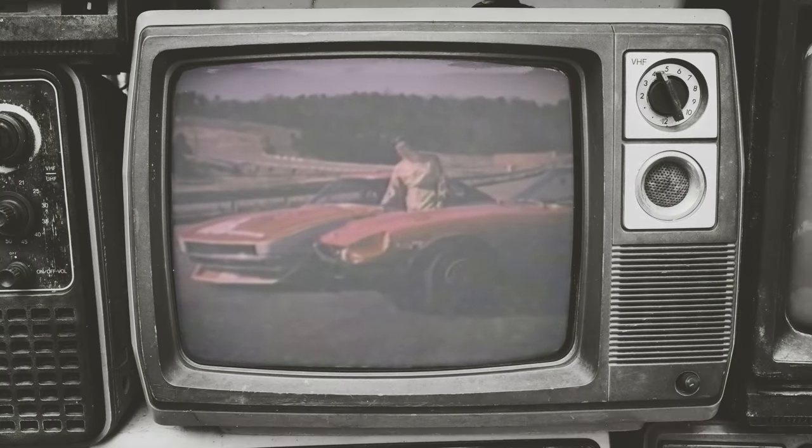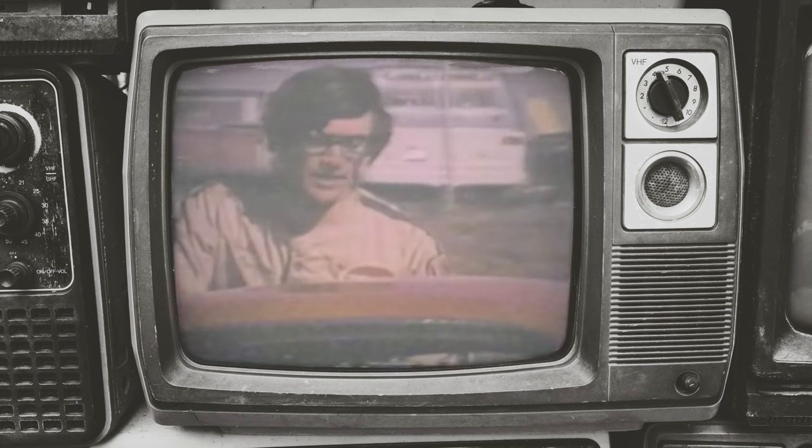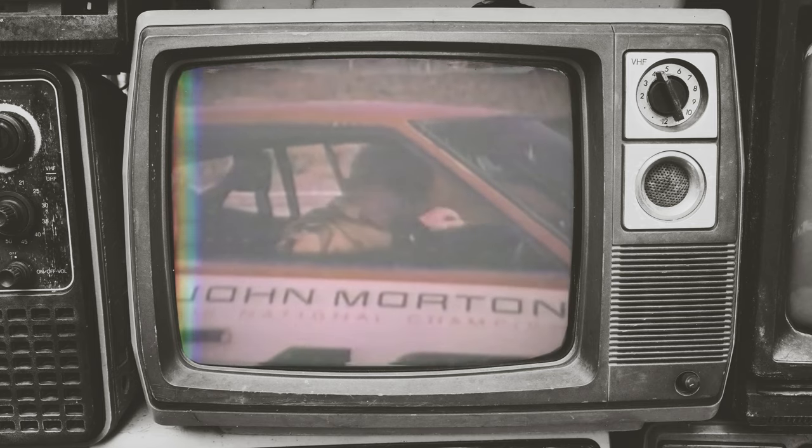Hi, I'm John Morton, and this is the 240Z we've won so many races with. Now this one's been specially modified for racing, but many of the features that make this car a champion on the racetracks also make it an excellent performer in the street.